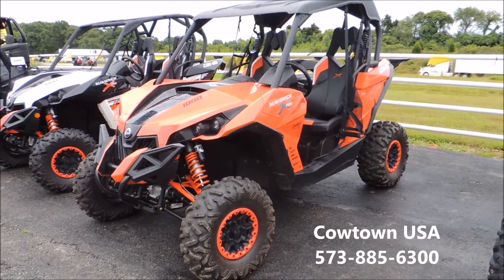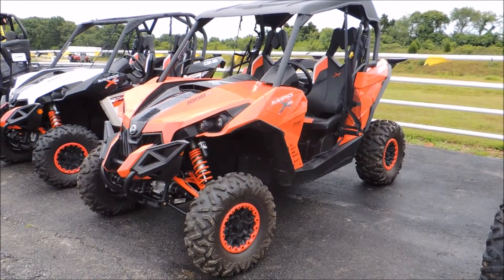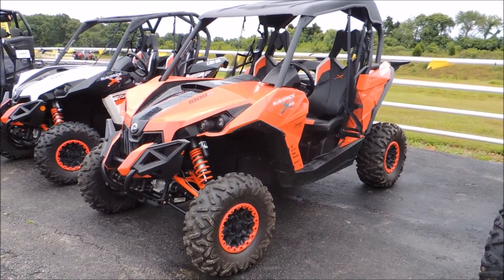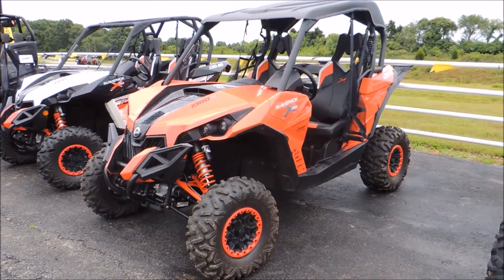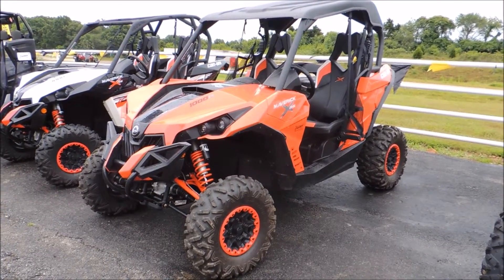Hey guys, this is Brian with Cowtown USA in Cuba, Missouri. Go to our website at www.cowtownusainc.com. I'm here to talk to you about this beautiful 2014 pre-owned Maverick XRS DPS unit. It has three settings of power steering. You can see it's got the Fox shocks, it's got a roof on it, it's got the beadlock wheels.